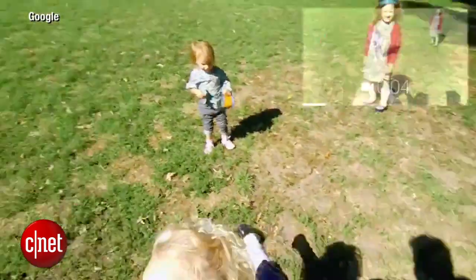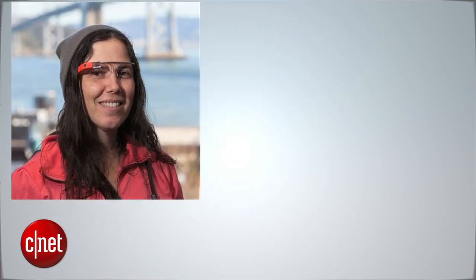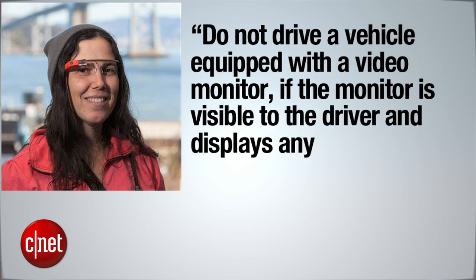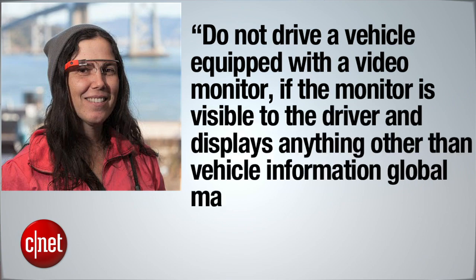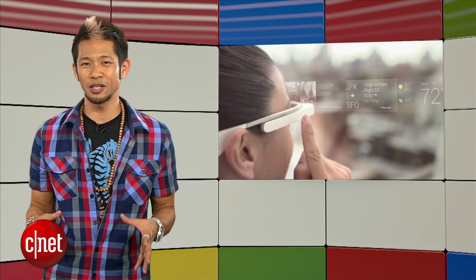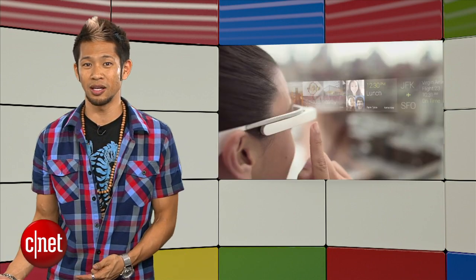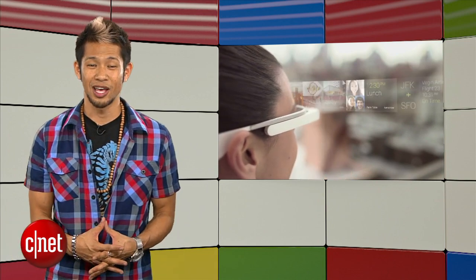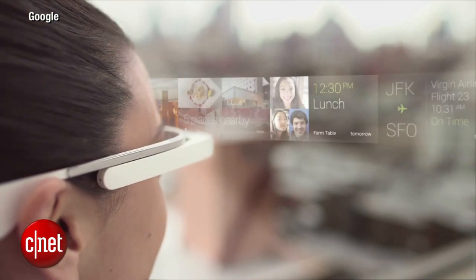Glass will still take some time to figure itself out in the public space. A California woman was recently ticketed for wearing Google Glass while driving. Cecilia Abade was ticketed and told the law states: do not drive a vehicle equipped with a video monitor if the monitor is visible to the driver and displays anything other than vehicle information, global mapping displays, external media player MP3s, or satellite radio information. This might come down to what was actually being displayed on Glass at the time she was ticketed, but in other public spaces, some bars and workplaces have already banned Glass, and the UK indicated they plan to make it illegal to wear while driving.